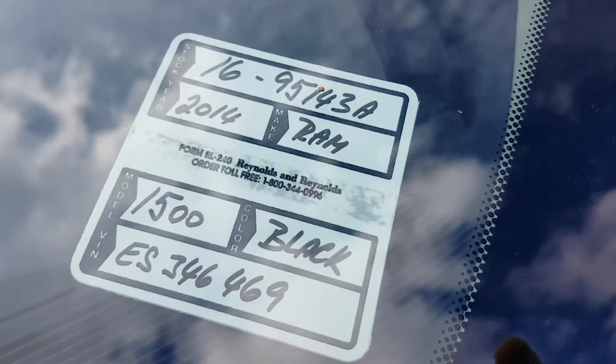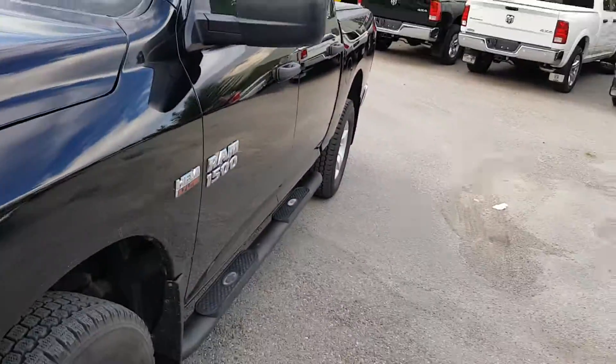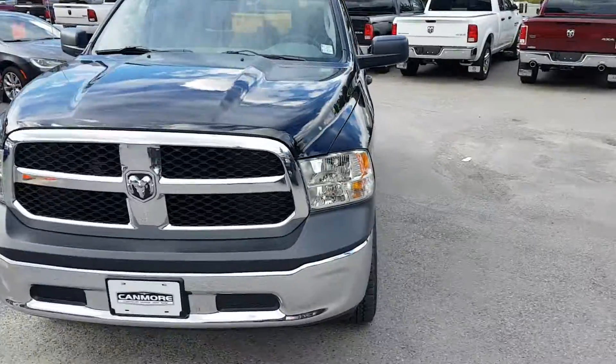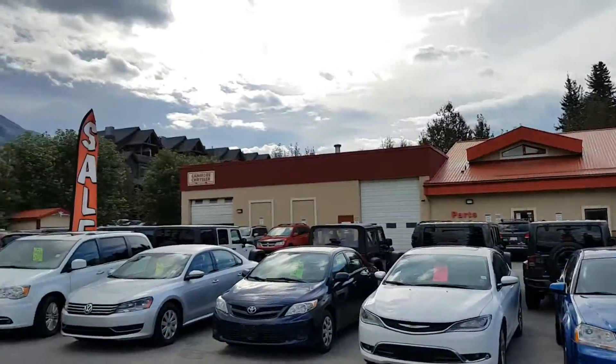Again, this is stock number 16951 43A — a used 2014 with just 10,000 kilometers. My name is Jordan Salai, thank you for tuning in to check out this beautiful truck, and I look forward to seeing you here at Canmore Chrysler.